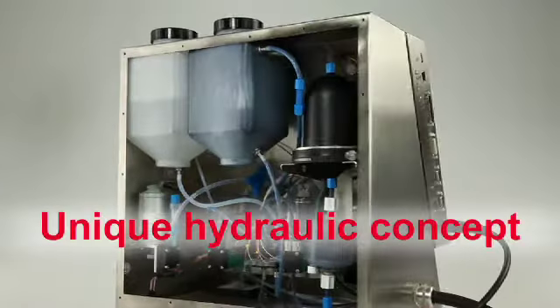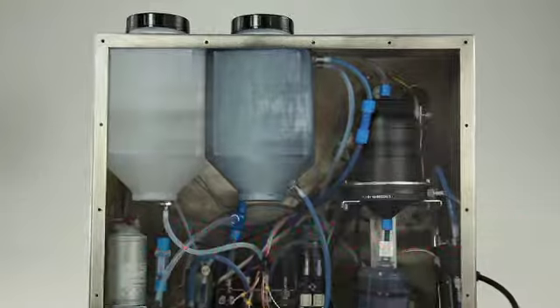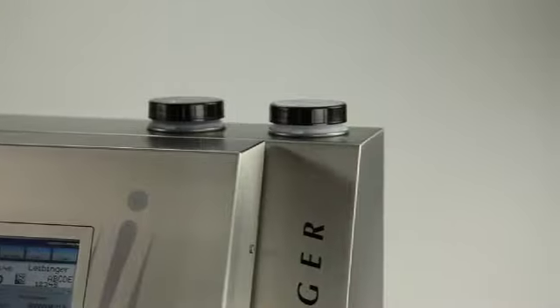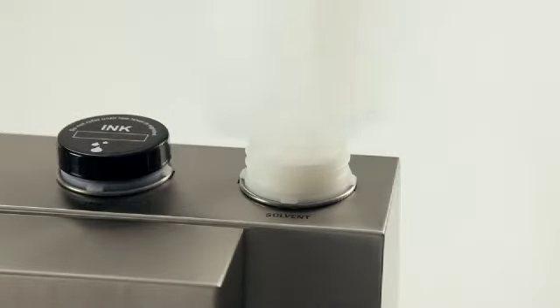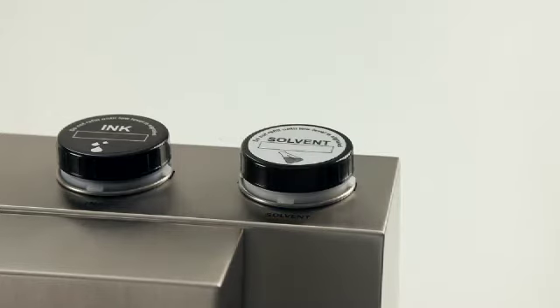The unique Leibinger hydraulic concept doesn't need compressed air and saves on maintenance and total operating costs. In an instant, the JET2 NEO can be refilled with ink or solvent — safe and clean.